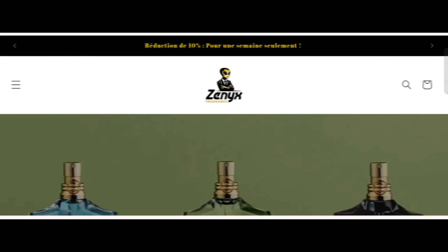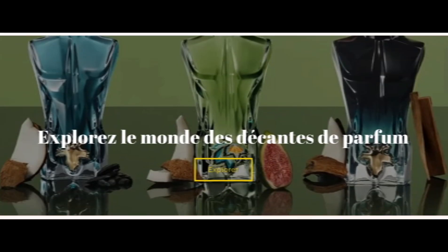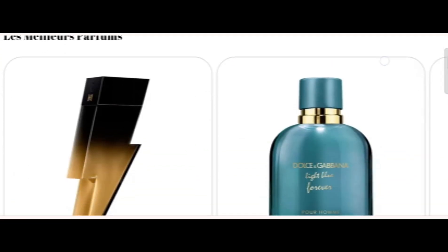Hey everyone, welcome. In today's video, do you want to know about Zenyx review? We are going to update you with an unbiased review. If you have bought any product from this site or experienced any fraud, watch this video till the end. At the end of the video, you will know the legitimacy of this site. We will provide complete details about this site, so stay tuned and don't miss any points.